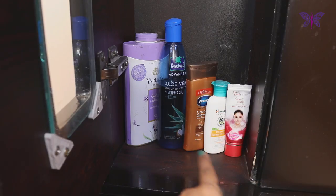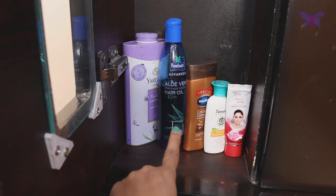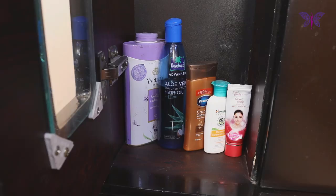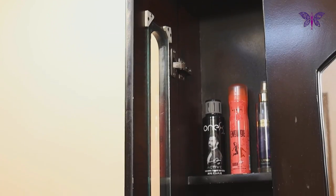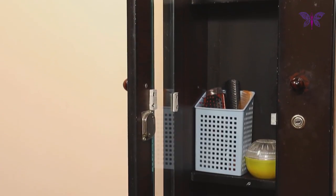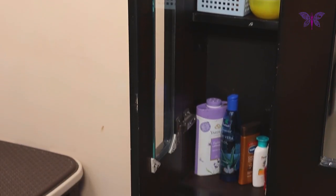In the bottom shelf, I have put all the daily essentials like face powder, hair oil, body lotion, sunscreen and face cream. I have intentionally organized this space with these products as they are easily visible and handy for both of us and also for our family members when they visit our home.